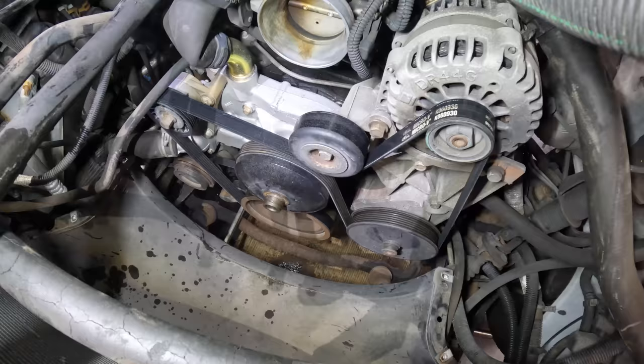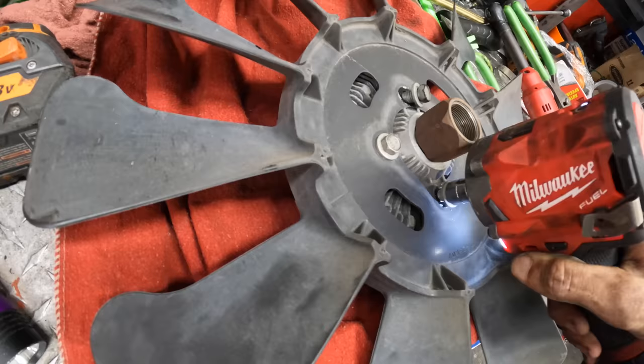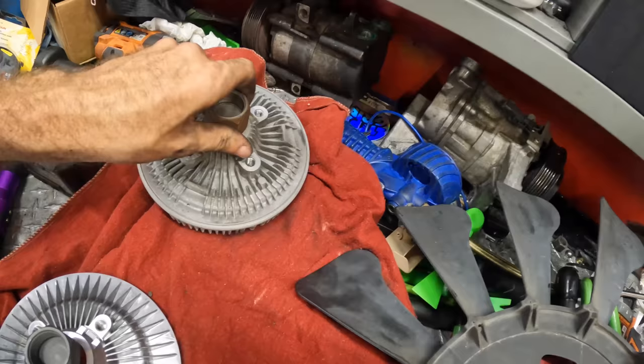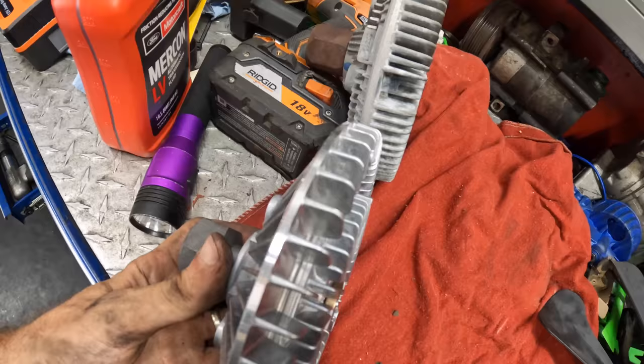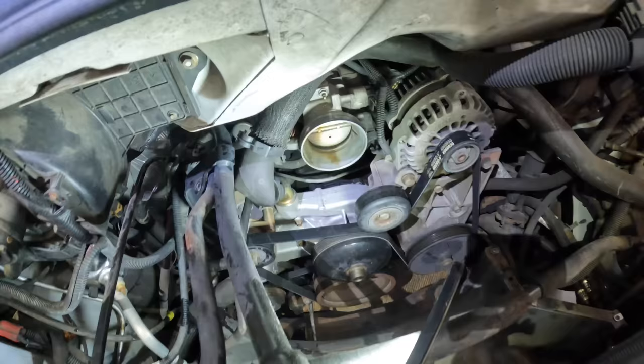Let's go ahead and pull this fan assembly down. The blade gets reused, the clutch does not. There's our OE unit — lots of fins, pretty meaty. And our new one is crap. Look at that thing. Rejected — does not meet quality standards. Okie dokes, I had to order a new one, so we're waiting on that. In the meantime, I'm kind of dead in the water because I don't want to go back inside — it's hot in there.